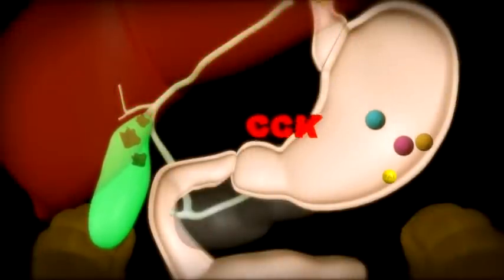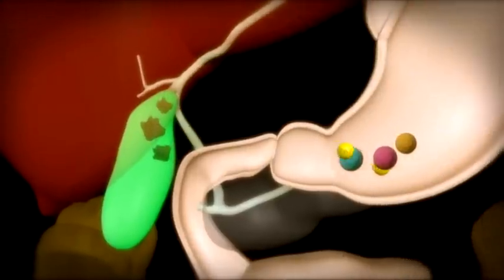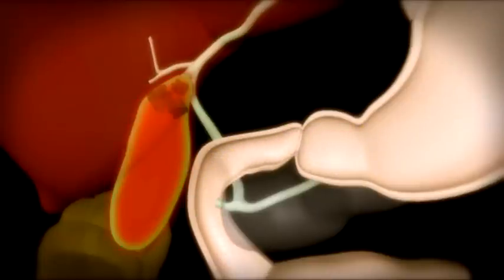Occasionally, patients may have the same symptoms but no stones are found. This may be due to a gallbladder which is unable to contract effectively — this is called biliary dyskinesia. Repeated attacks like this lead to thickening of the gallbladder wall, inflammation, and a diseased gallbladder.